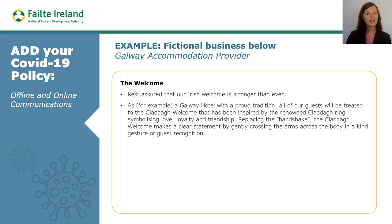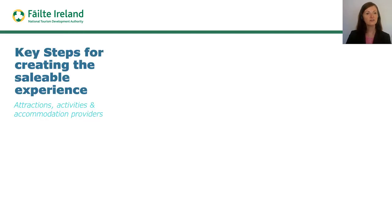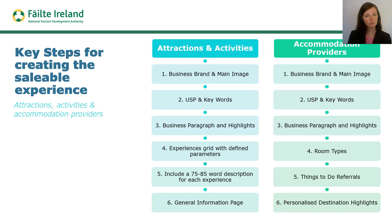Now let's look in more detail at how to build the saleable experience document for attractions, activity providers and accommodation providers. As clarified from the outset through the Irish Experience and Connemara Sands Hotel examples, the format for creating saleable experiences differs for visitor attraction and activity providers by comparison with accommodation providers. Here we can see the diverse steps outlined for each business type. Accommodation providers do not always complete steps 4 and 5 as noted for visitor attraction and activity providers.